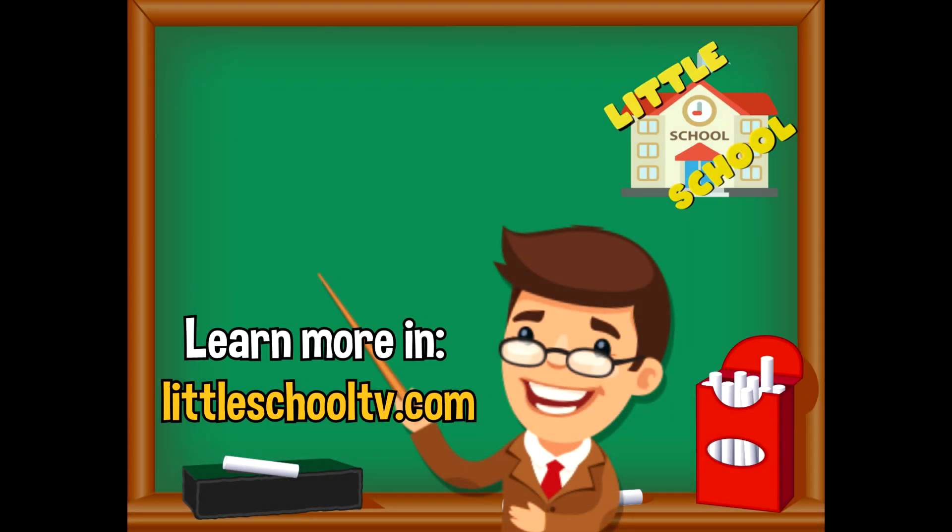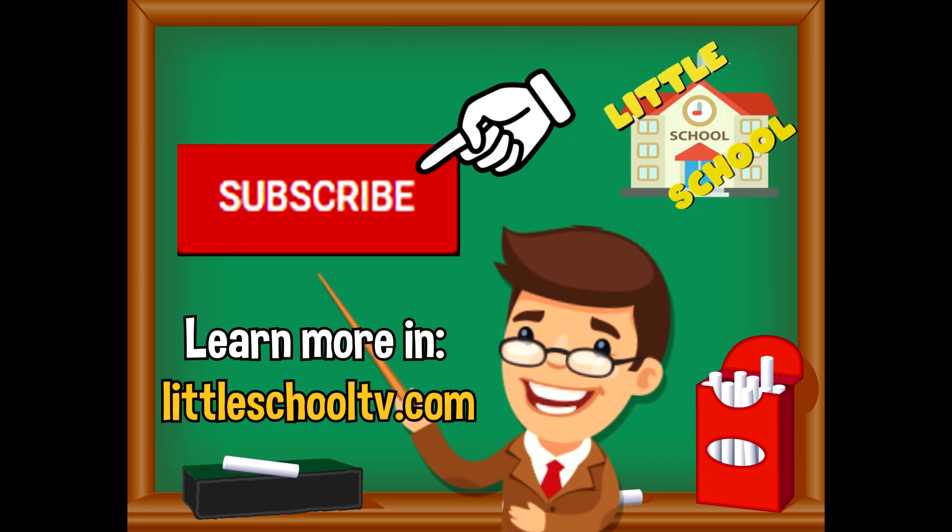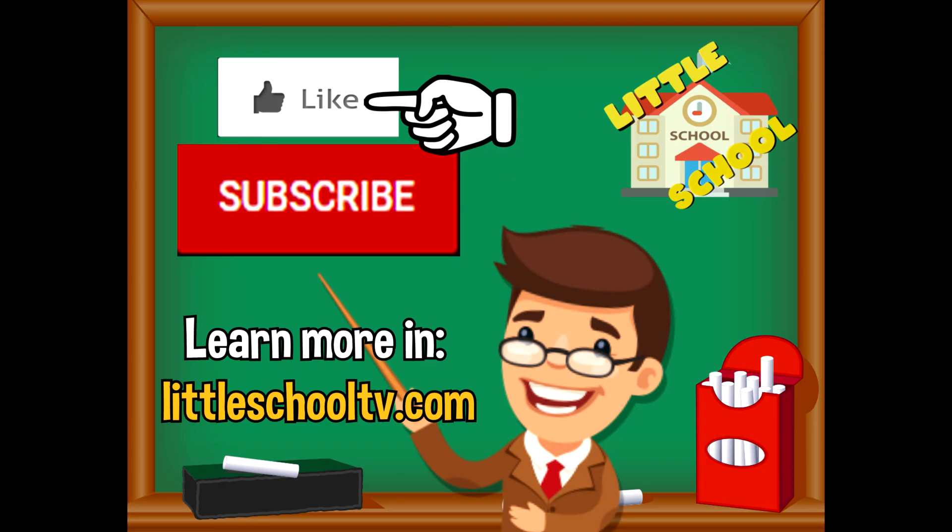If you enjoyed the video and want to see more videos from us, please click the subscribe button and give us a like. That will help us. We thank you so much and we do hope that you enjoy our videos. See you soon!